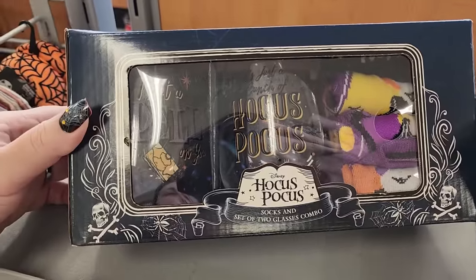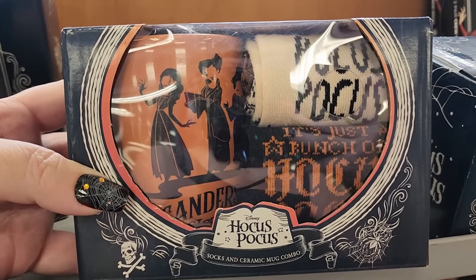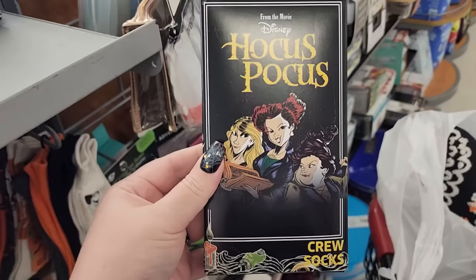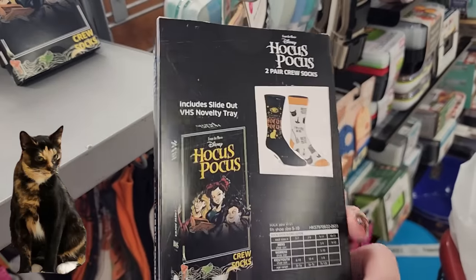You can see the glasses a little better here. $10 on this one - you get socks and a mug. More socks for $6.